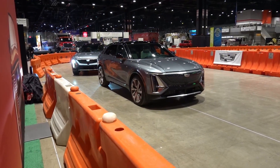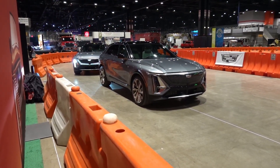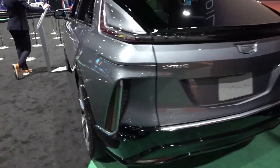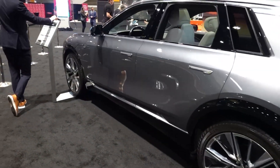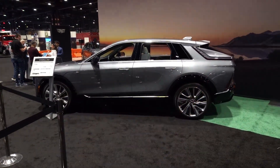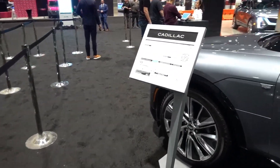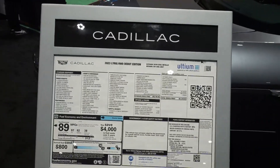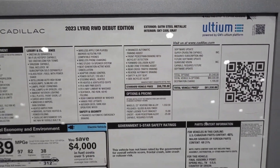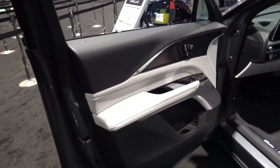I got to experience hands-on time with the 2023 Cadillac Lyric at the Chicago Auto Show recently. They had an indoor test track set up where you could do a passenger seat ride-along. These were only rear-wheel drive models, unfortunately, but even in rear-wheel drive form it was quite quick to accelerate. It felt like a very quality vehicle on the inside as well as the exterior, and I'm excited to see more of these on the road.